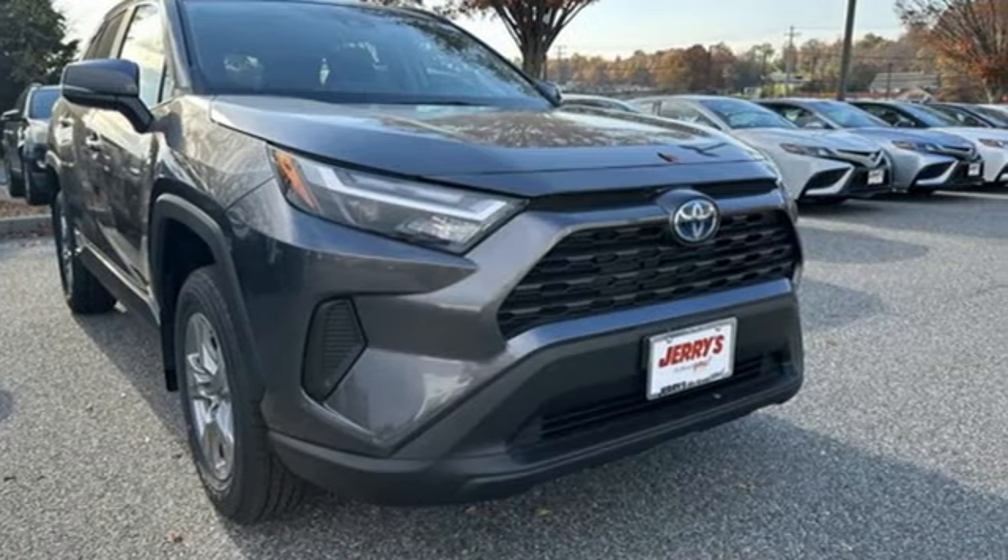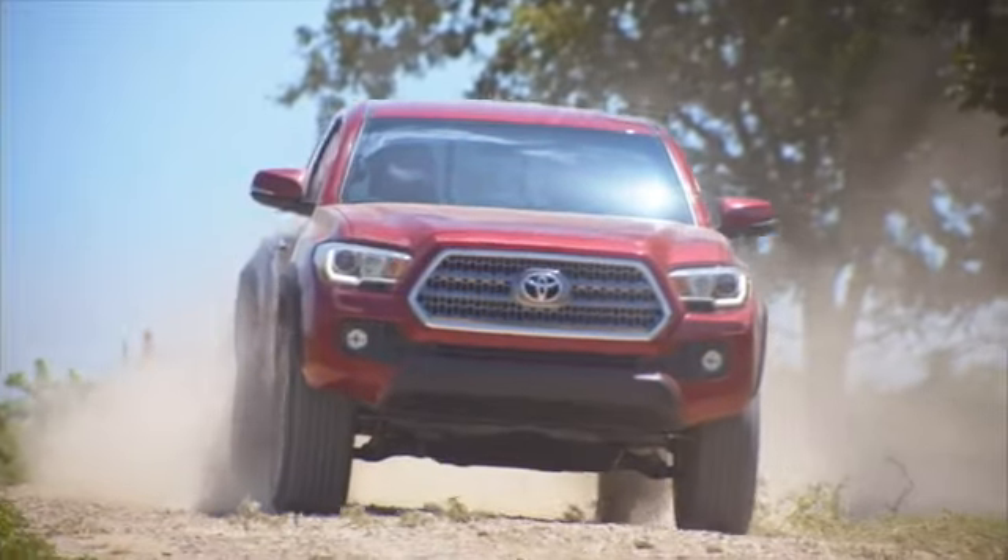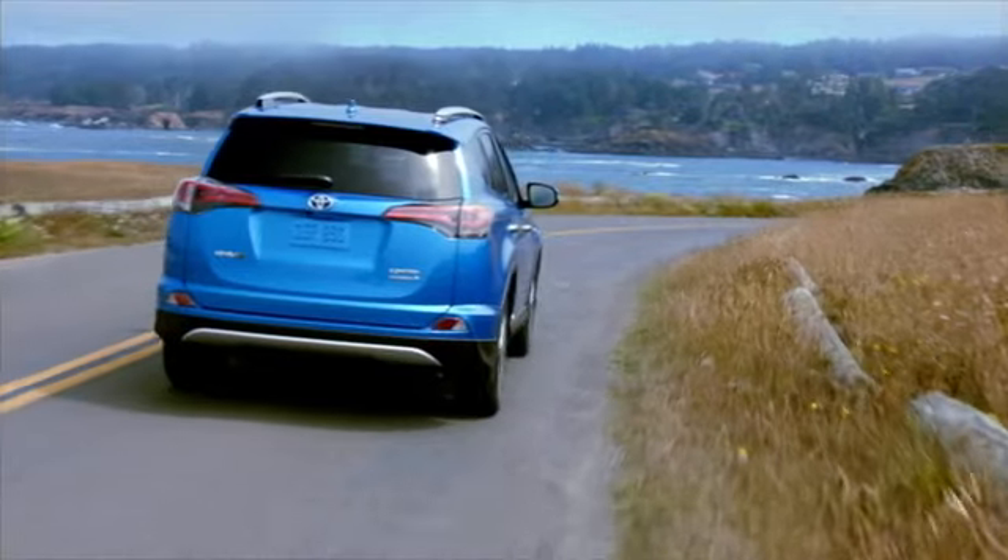Stop in for a test drive and make it yours today. Call, click, or stop into Jerry's Toyota today.